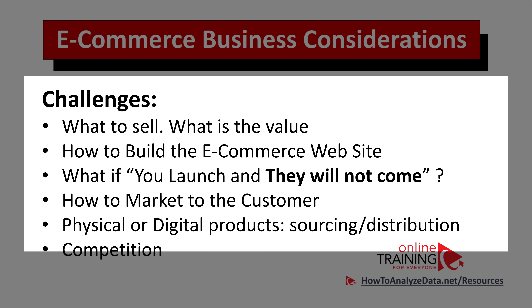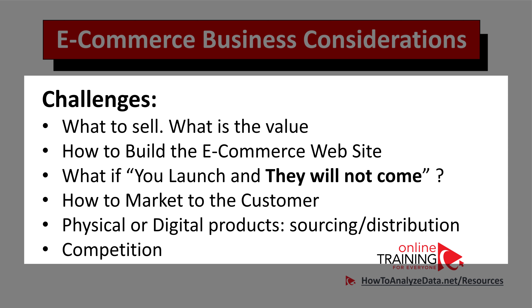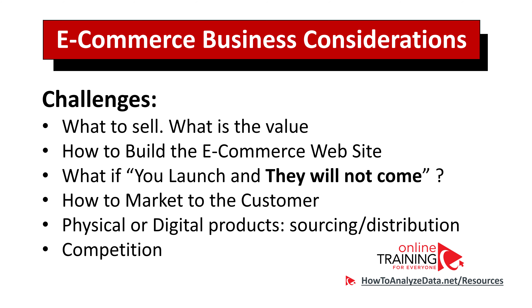Last but not least business consideration is to look at the competition. To mitigate the main risk of customers not showing up at your e-commerce store, you need to look at the competition. Is competition offering something similar to what you're selling? Or maybe there is no competition, which could be good, but could also be bad — you might be introducing a new type of product that doesn't yet exist on the market.